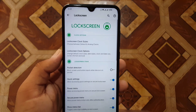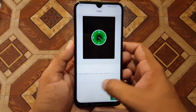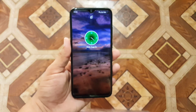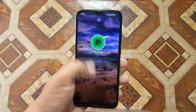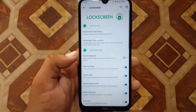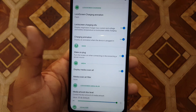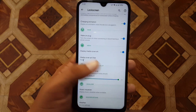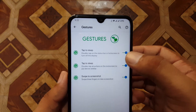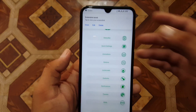Then we have the lock screen. From here you can change the lock screen styles — there are a lot of styles available. The one I'm using uses the accent color from your theme. A lot of clock styles are available as well. You can enable or disable pocket detection, charging animation, media cover art, and similar settings. Then we have gestures where you can enable tap to sleep, tap to wake, and swipe three fingers to screenshot.